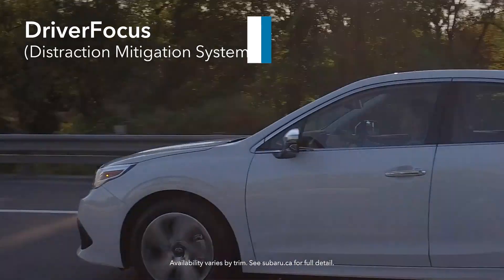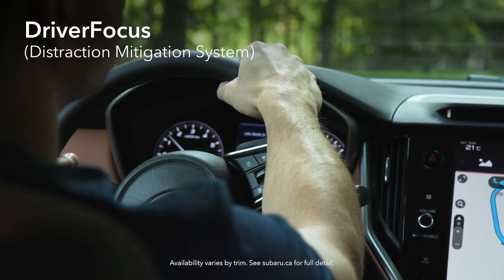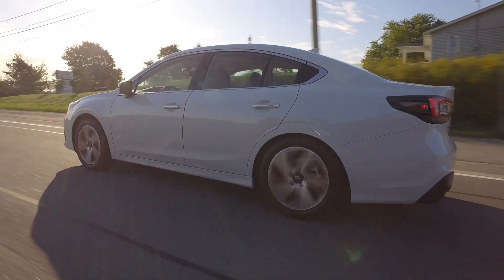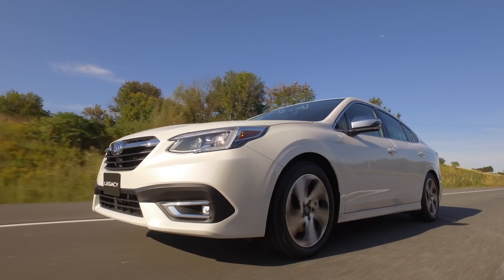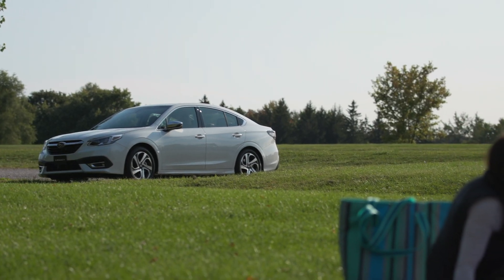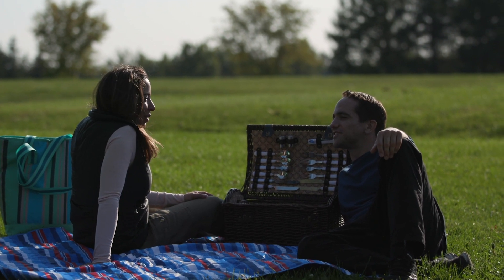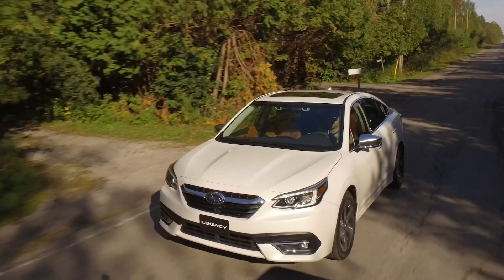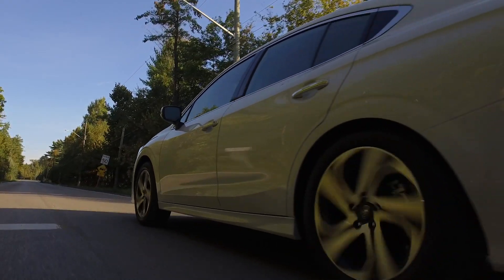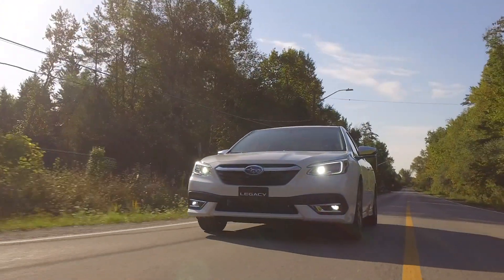Plus, there's the available Subaru Driver Focus Distraction Mitigation System to alert you when it senses signs of distraction or fatigue. The 2021 Legacy sedan retains the qualities of past models, including superior driving dynamics, exceptional value and class-leading safety. However, it is the best and most capable Legacy ever with its standard symmetrical full-time all-wheel drive, a wider and larger trunk, and even built-in mounting brackets for roof racks. It really ups the ante to play with its SUV siblings. The 2021 Subaru Legacy will surprise you. It really is the SUV of sedans.